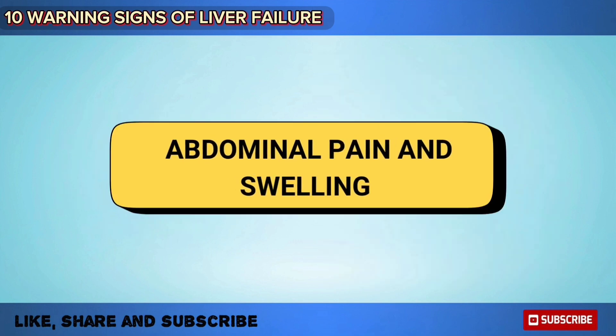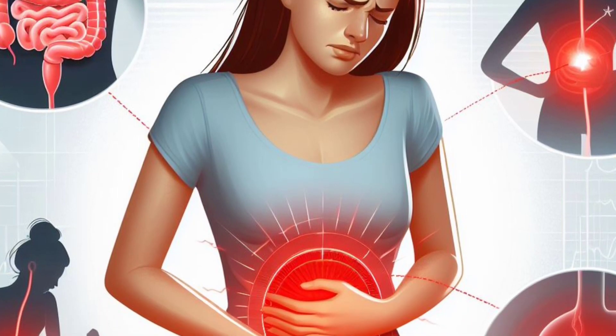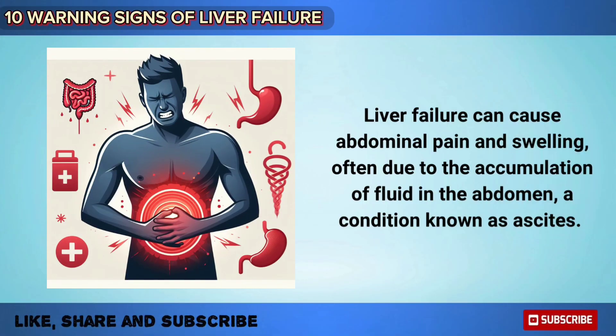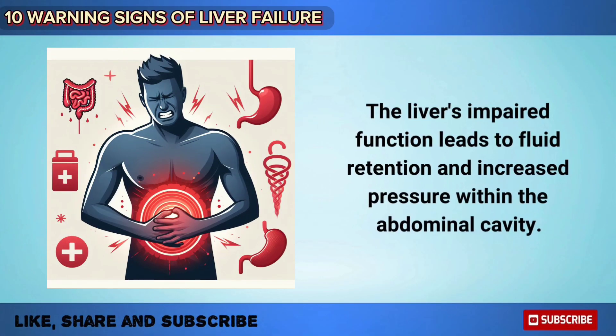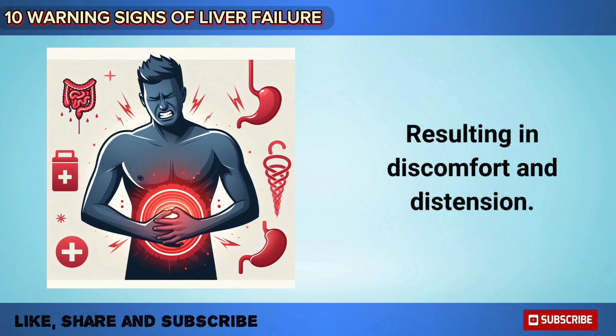Liver failure can cause abdominal pain and swelling, often due to the accumulation of fluid in the abdomen, which is a condition known as ascites. The liver's impaired function leads to fluid retention and increased pressure within the abdominal cavity, resulting in discomfort and distention of the abdomen.